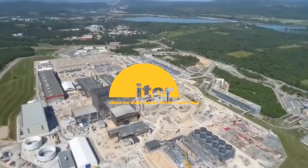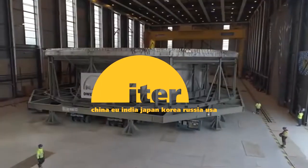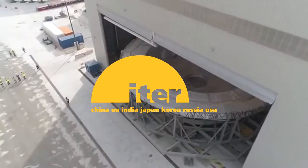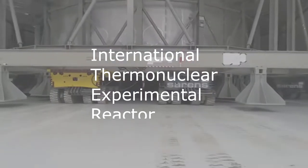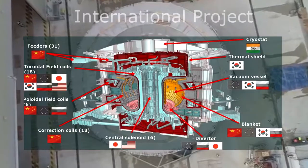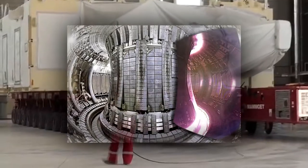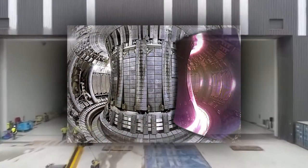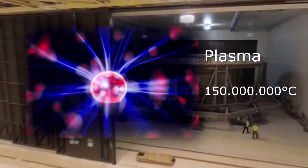Welcome to Learnation! Today we will talk about ITER. ITER, accounting for International Thermonuclear Experimental Reactor, is an international project that aims to create an experimental nuclear fusion reactor, capable of producing a plasma fusion with more power than the power required to heat the plasma itself.